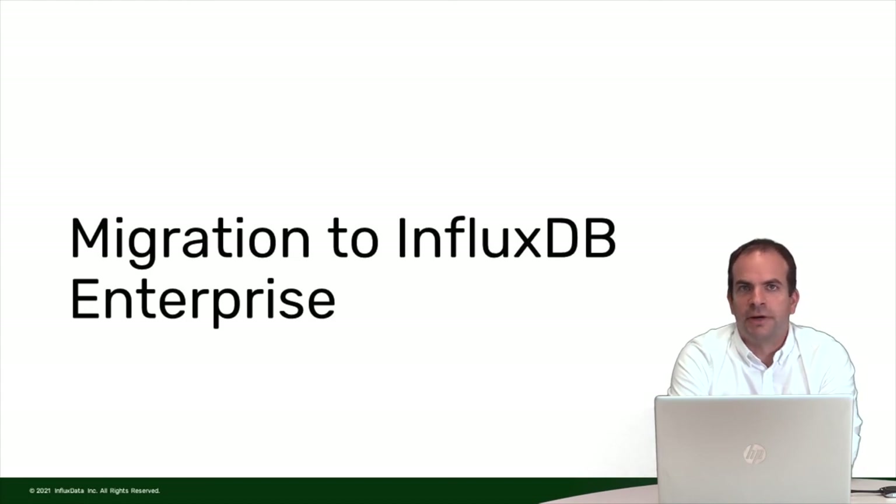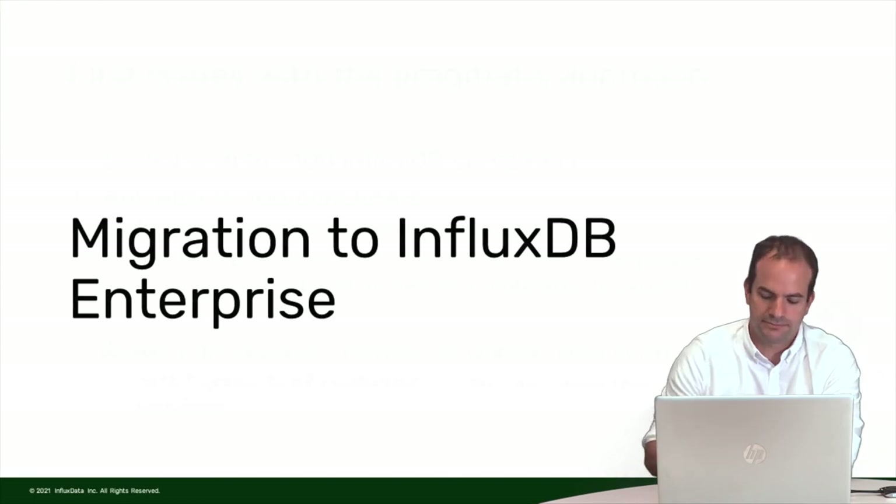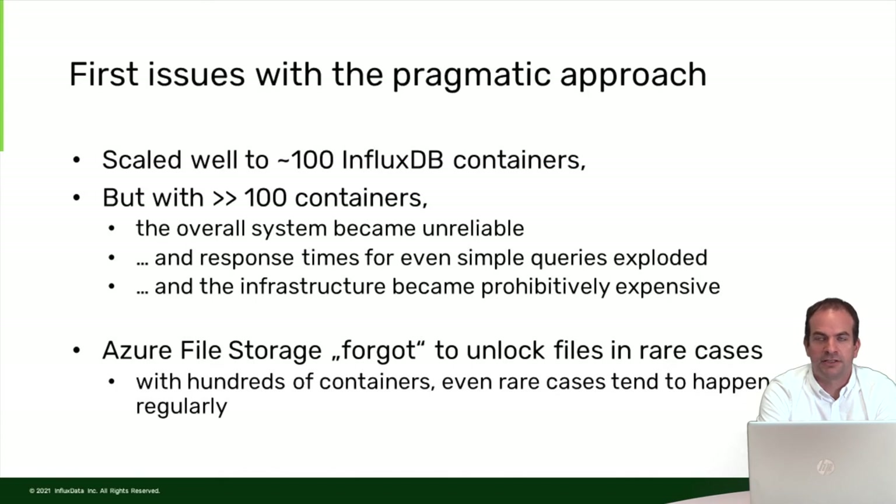I want to tell you about our migration to InfluxDB Enterprise. Our pragmatic approach had issues, which appeared later than we expected. We ran well until around 100 InfluxDB containers, but once we grew over 100 containers the overall system became unreliable. The most pressing issue was that InfluxDB response times became very long — instead of typical 100–200 milliseconds, we experienced response times of up to a minute or two for very simple queries, completely randomly. We found this was based on the Azure file storage beneath our InfluxDBs.